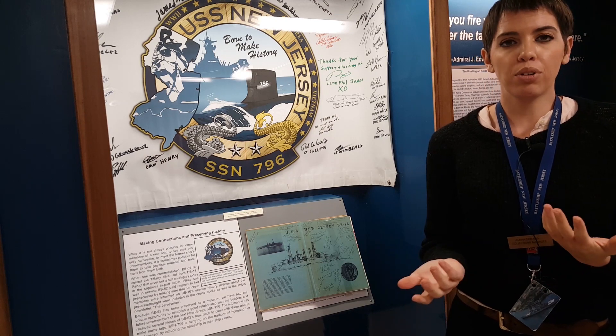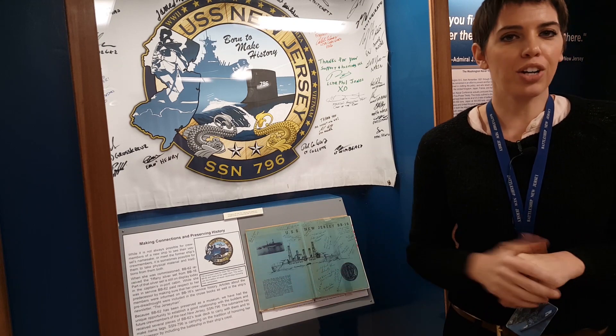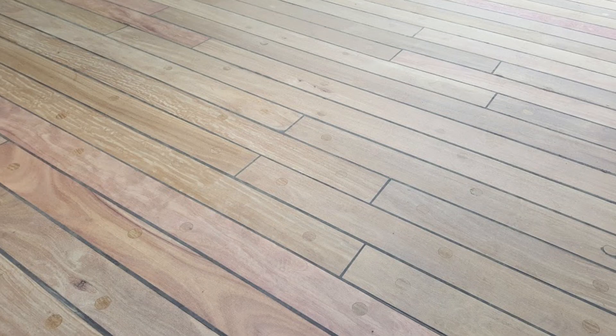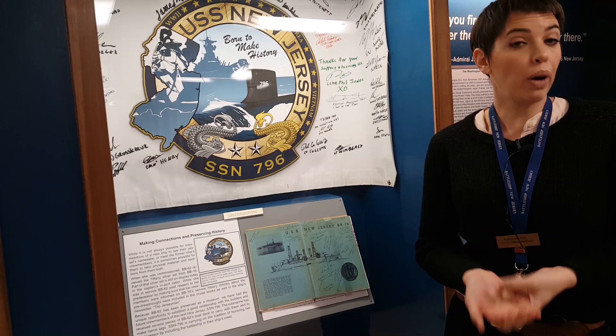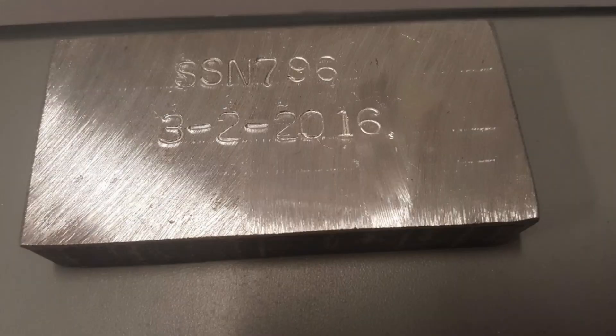For example, Missouri has given the new Missouri — which is an already commissioned submarine — bits of her deck. That's something that we have done as well. We've been lucky enough to have the pre-commissioning crew for SSN 796 aboard twice now. We've met her prospective captain and the prospective chief of the boat.